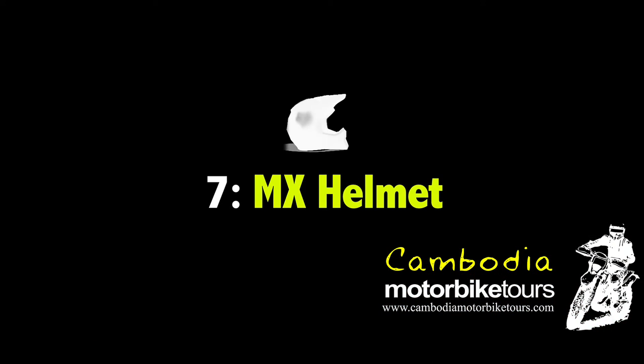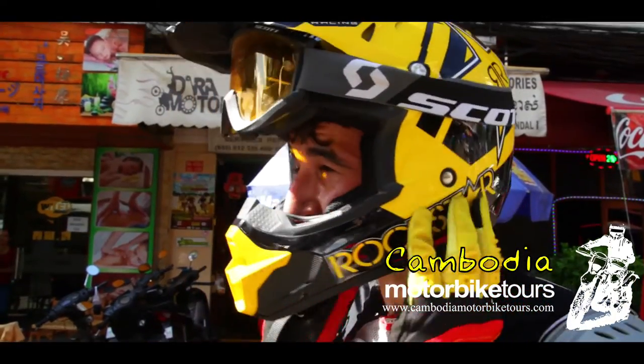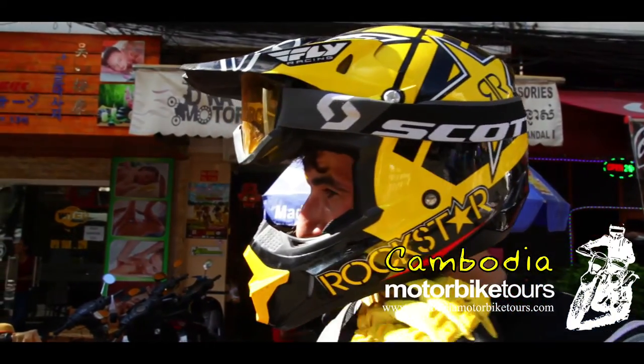Best helmet — again, a motocross style helmet. These are light and sturdy. A road style helmet is just not the best for what we're doing.